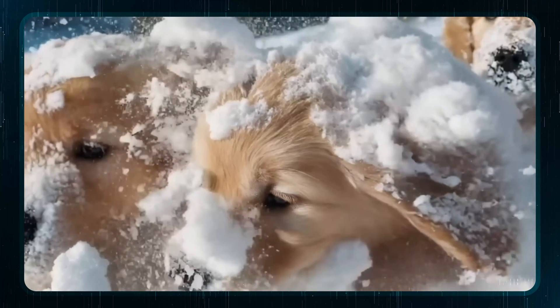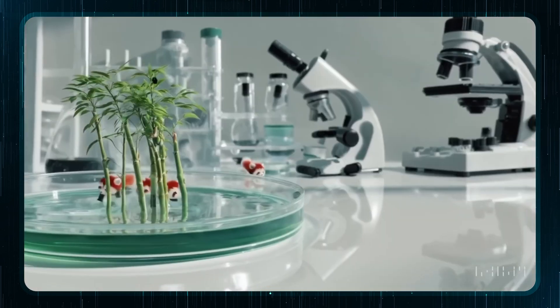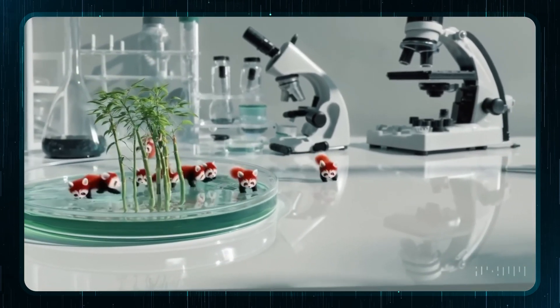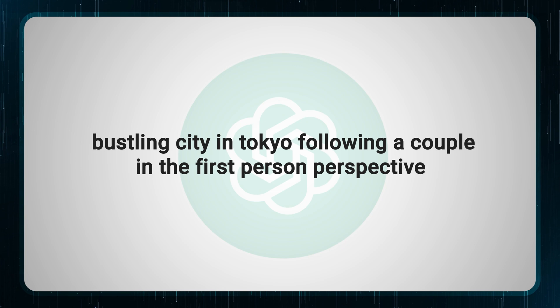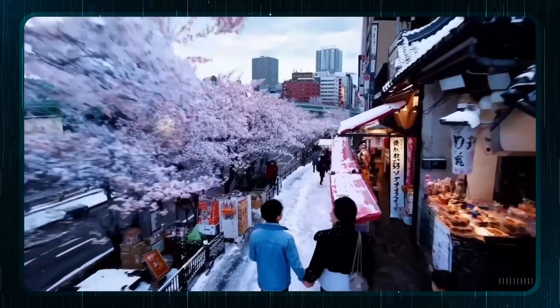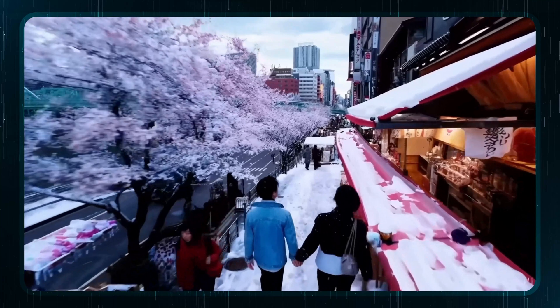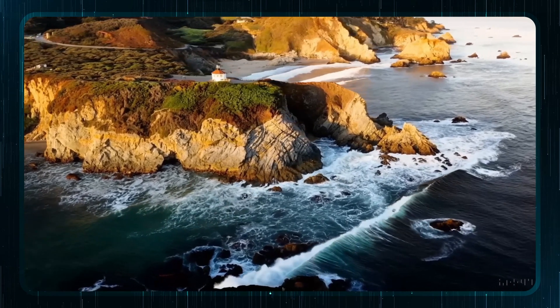You type in what you want, and Sora gets to work. It doesn't just piece together existing clips — it creates each frame from scratch. The AI understands objects, actions, even fancy camera moves. So if you want a slow pan across a bustling cityscape, just ask it. Sora can keep track of characters and scenes so your videos won't look like a glitchy mess. And it can make videos up to a minute long, all in crisp 1080p.